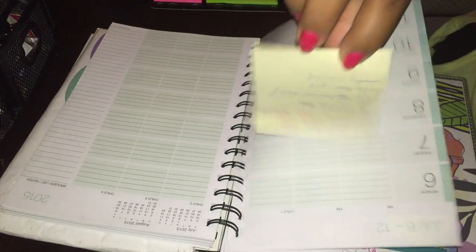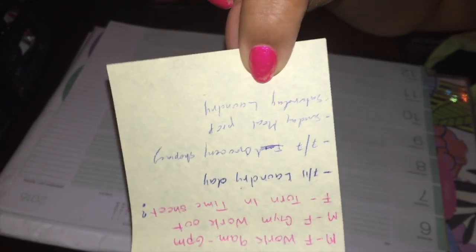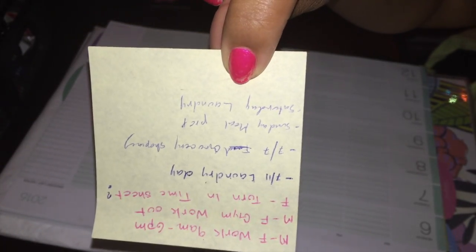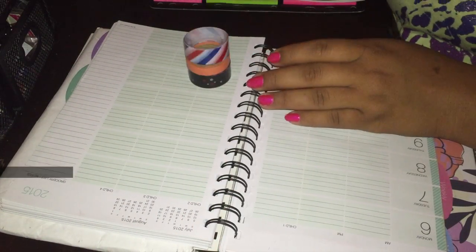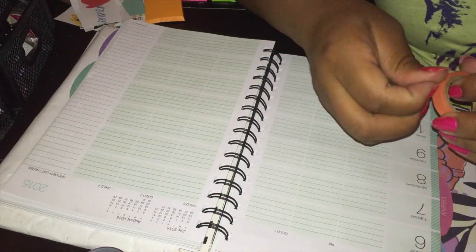So this is my sticky note for this week — important information of mostly what I do throughout the week. Most of the stuff repeats week after week after week. So let's get started.